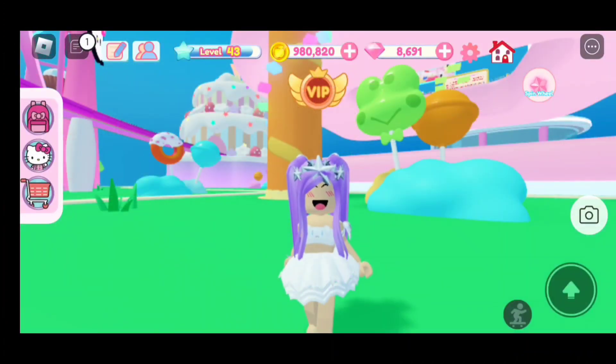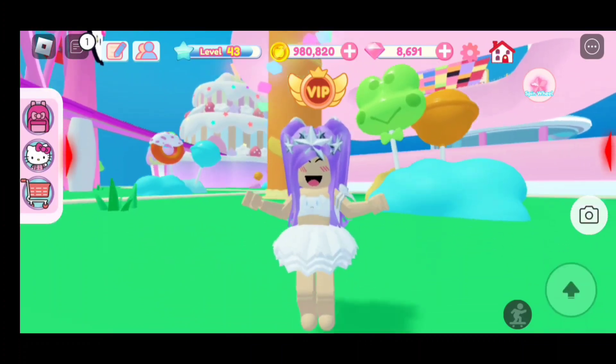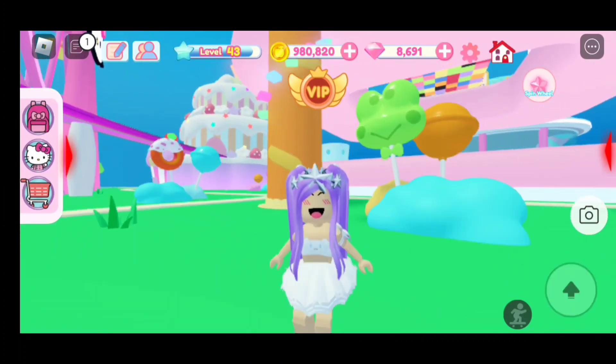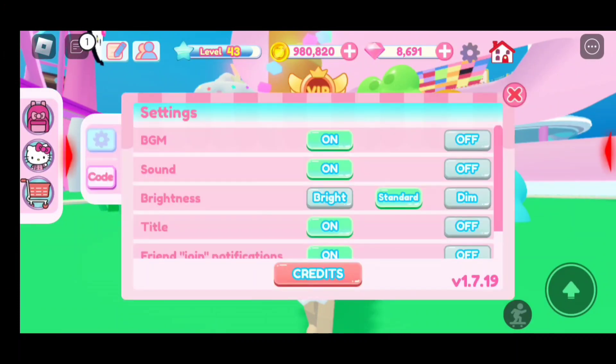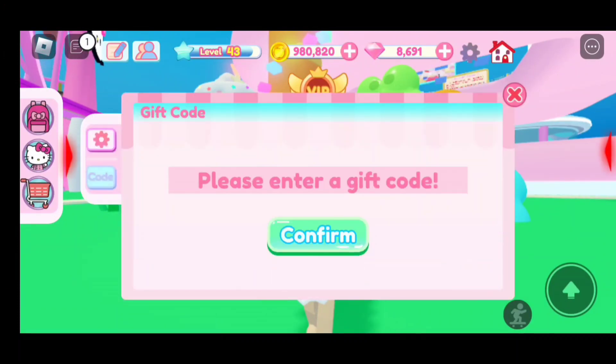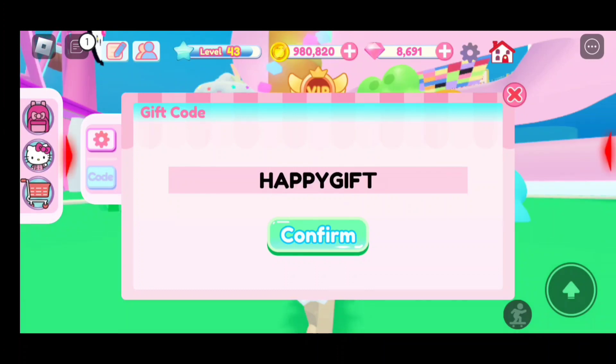We also got a code for 200 million visits — congratulations Rock Panda Games, well deserved! First we're gonna go to the settings, that is where we're going to redeem our code. The code is going to be 'happy gift.' Now let's confirm.